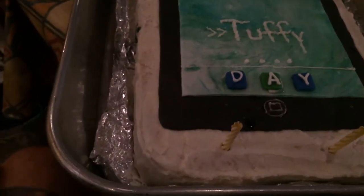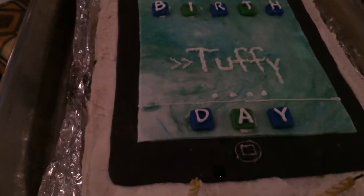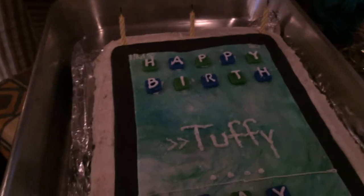That's my birthday cake. They say I stay on the computer too much — it's an iPad. An iPad birthday cake.